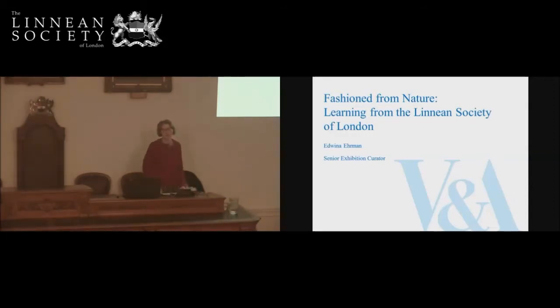Fashion from Nature opened to the public on the 21st of April, so we're just into our second week. I'm going to start by telling you a little bit about the exhibition, and then I'm going to concentrate on the help I've had from the Linnaean Society of London. I hope that will give you a little bit more information about what you might see if you come to the exhibition.